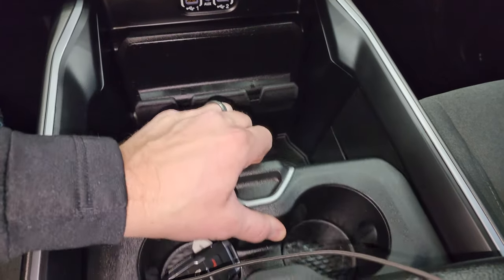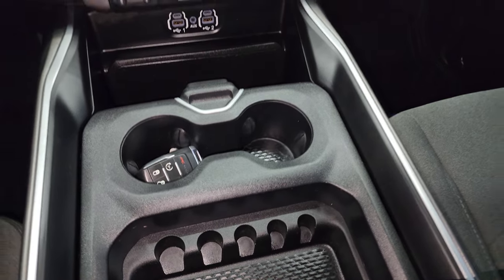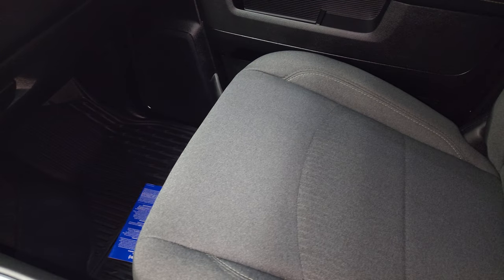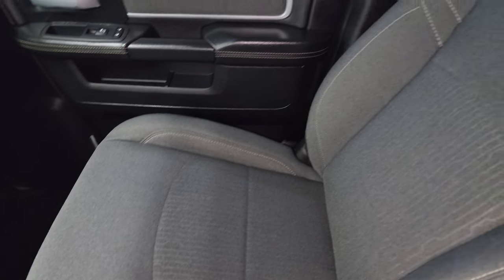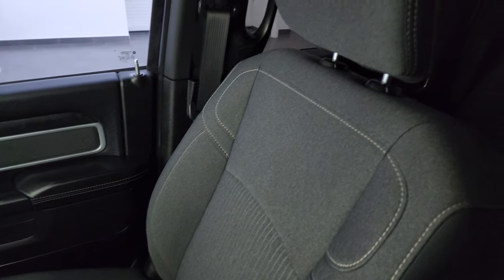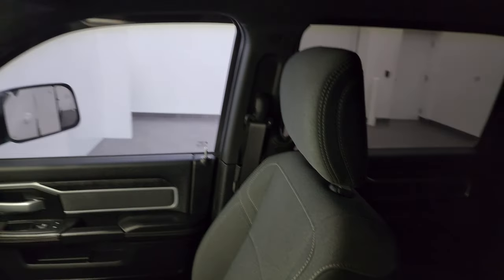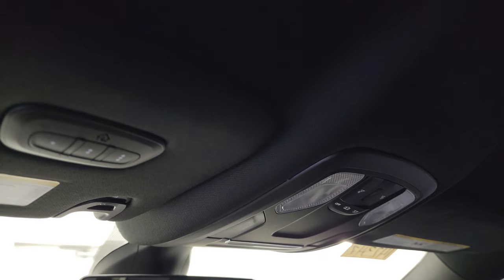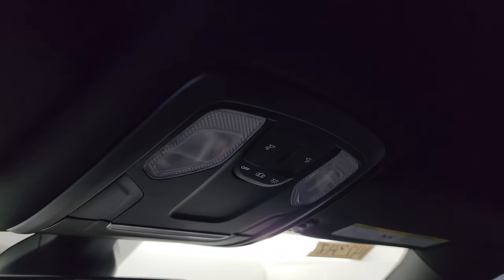Keyless entry with your remote start. You get a sliding coin holder and cup holder. Passenger side floor mat and seat are in excellent condition. Got the Sirius XM flyer on the floor there. The headliner is in really nice condition as well — didn't see any rips or tears in that. You get HomeLink buttons for your garage door, security systems, and lighting systems, plus map lights.